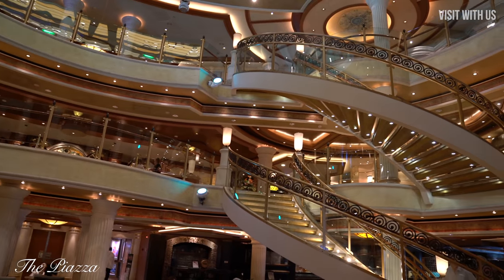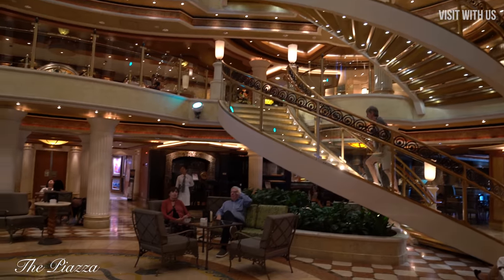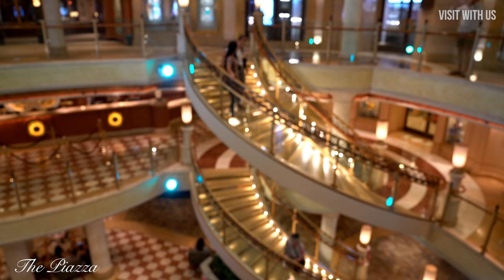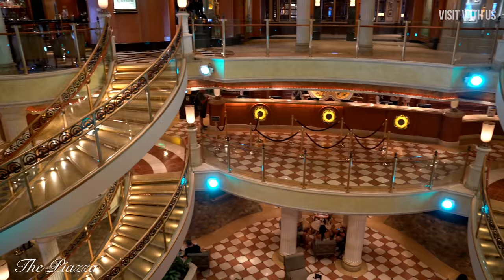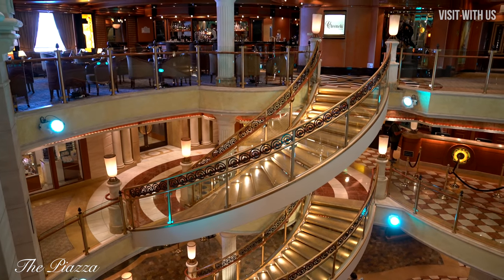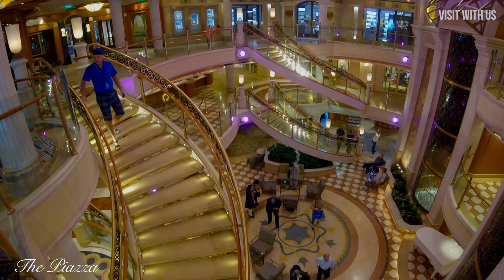The Piazza is the central focal point of the ship. You can't call it an atrium because it doesn't go all the way up to the top of the ship. It stretches from Deck 5 to Deck 7 only and is sandwiched below the passenger decks, making it a tiny bit claustrophobic. A ship this size deserves more in my opinion, but it's still a stunning feature where a lot of the public areas are attached to or can be reached from.